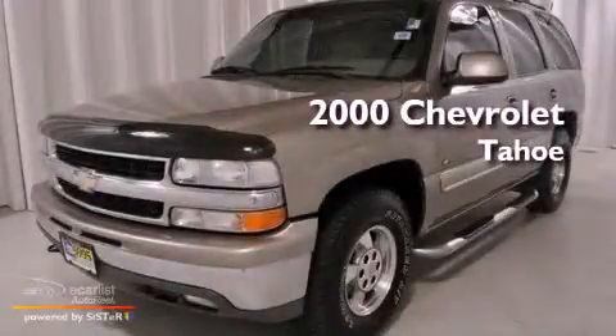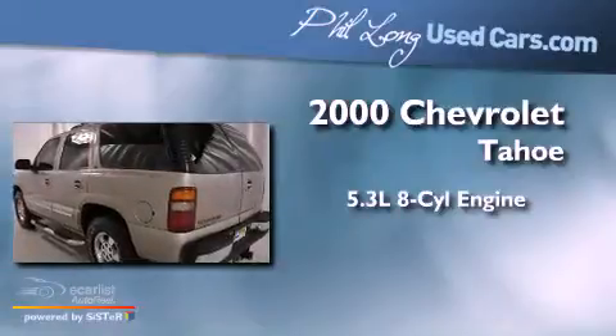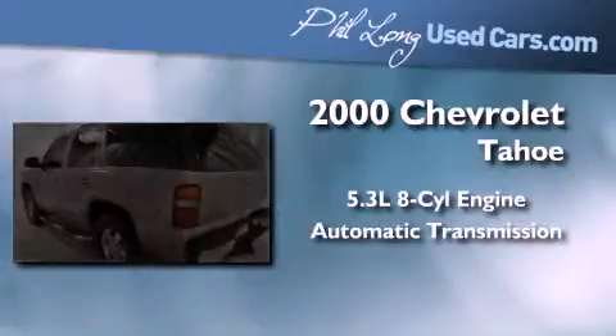This is a 2000 Chevrolet Tahoe. It has a 5.3 liter 8-cylinder engine, an automatic transmission, and 4-wheel drive.